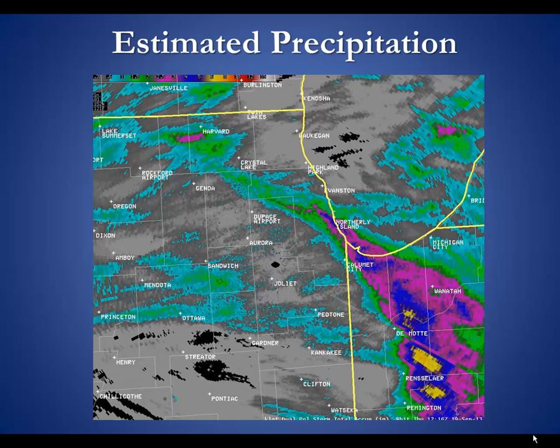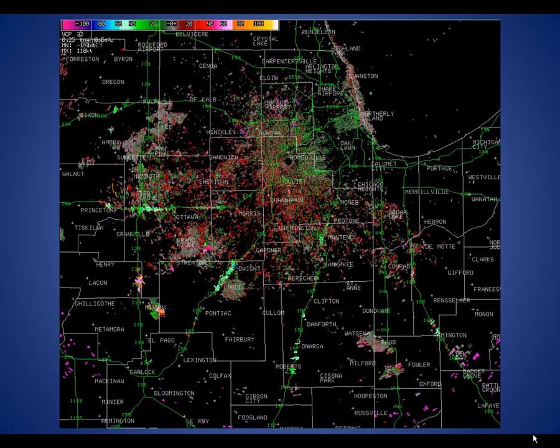Radar can also estimate precipitation. Here is an example from just last week with heavy precipitation analyzed from Chicago through northwest Indiana.